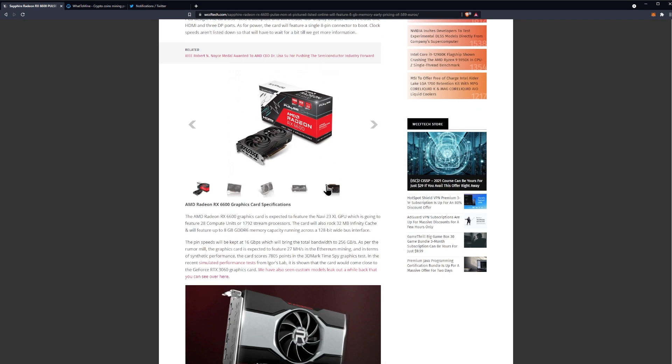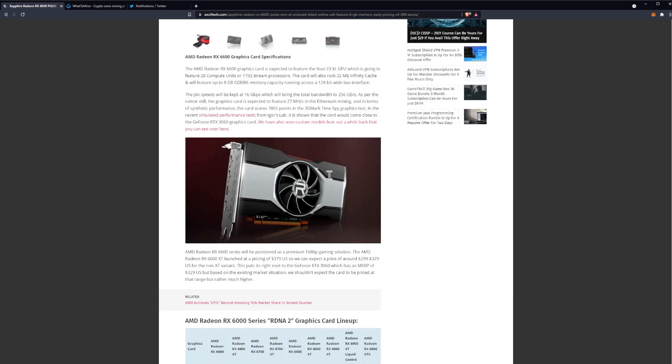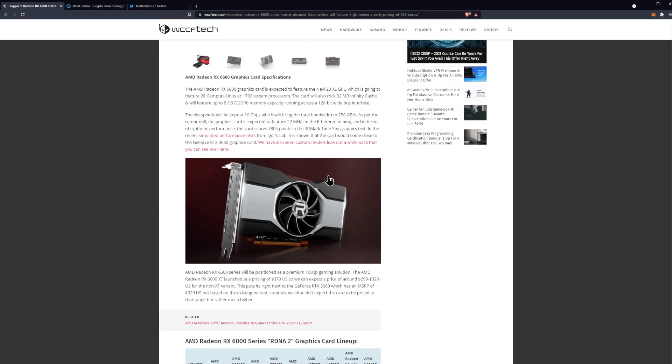Here are the official pictures for that GPU, and as you can see it does look like a Pulse pretty much right out of the box. There's nothing really crazy going on here. What we really want to take a look at is the specifications.